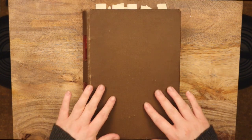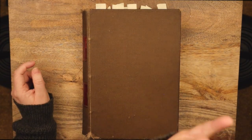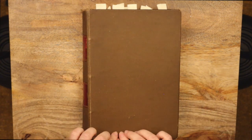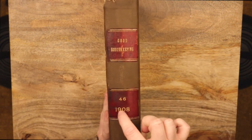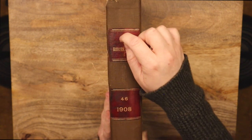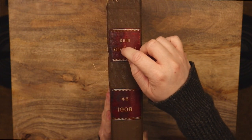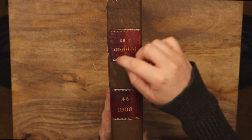Hi. I hope that you are doing very, very, very well. Tonight we are going to be exploring this volume of Good Housekeeping 1908. I love these red leather bits on the binding and the gold lettering is very pretty. We looked through it a little bit in my last video, but I thought it could be really fun to explore it some more.